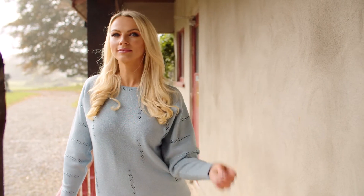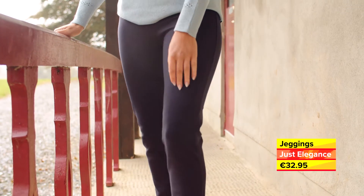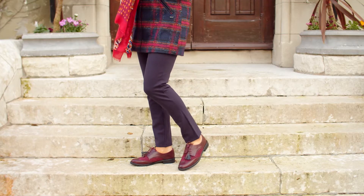We have added some sparkle with this beautiful sweater, available in sizes 10 to 16 in blue as shown and lilac, and completed the look with these comfortable stretch jeggings and city brogues.